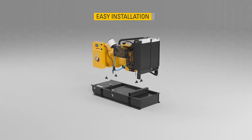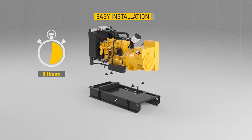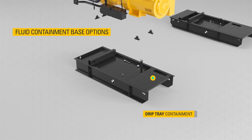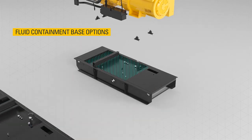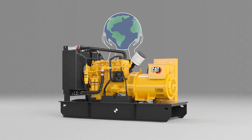The easy-to-install compact base frame is designed for a minimum of eight hours running at 75% load, and is available with optional 110% spill containment or dual wall tank base for enclosed units, ensuring compliance with local environmental standards.